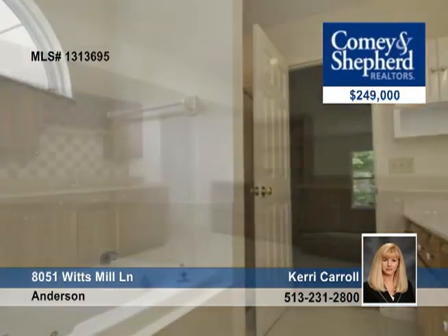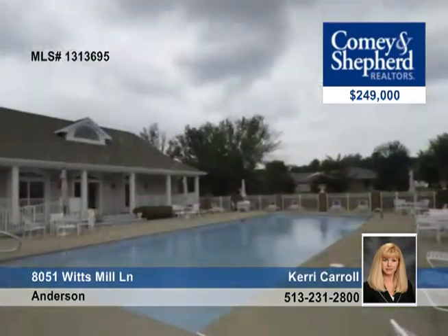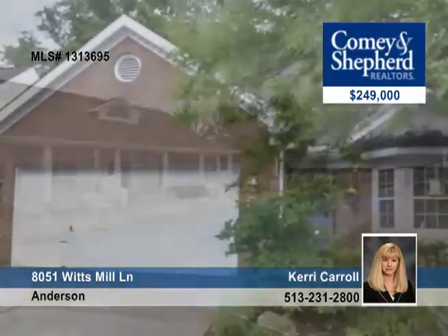There's a 13 by 16 loft overlooking the great room, a two car garage, a finished lower level with walkout backing to wooded green space, and so much more. Call Cary today for your personal tour.